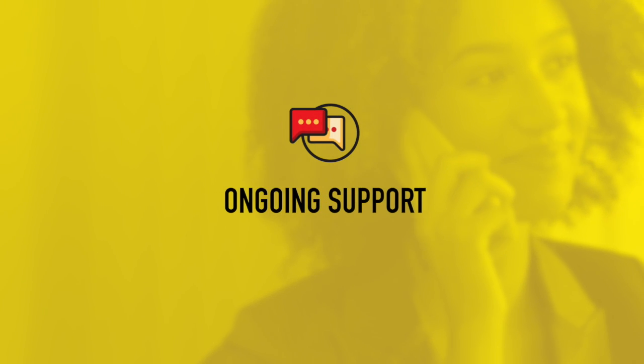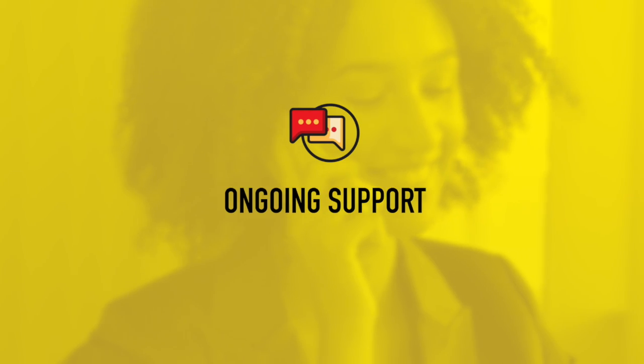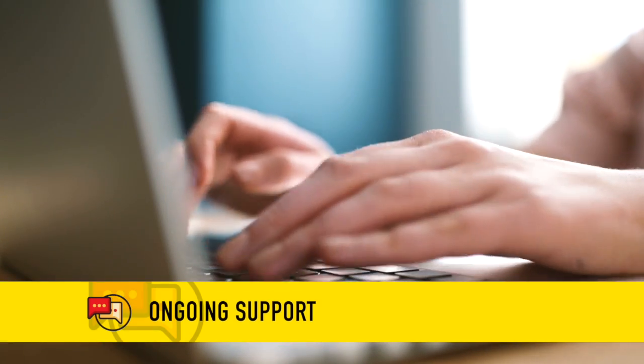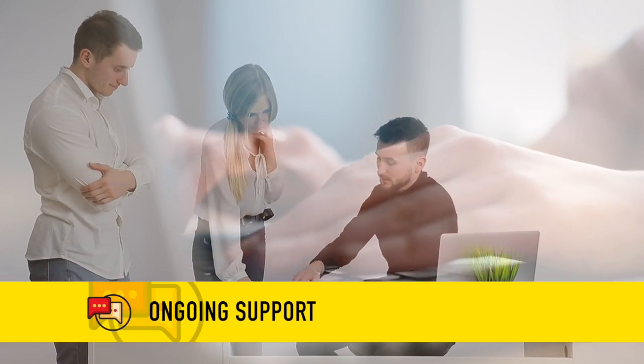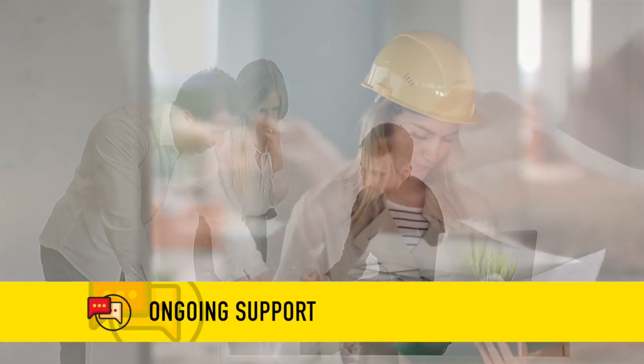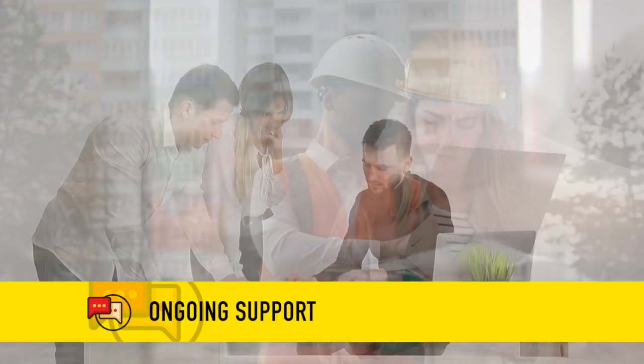A completed project is not the end; it's more like a new beginning. Patting a client on the back and wishing them good luck has just never been our style. Our ongoing support includes training our clients on their new equipment, being on call to handle any issues, and providing ongoing service and maintenance to ensure the equipment provides value for many years to come.